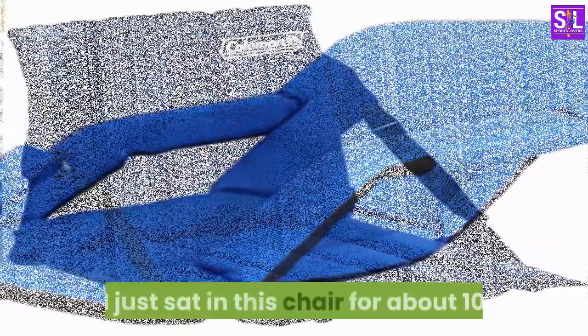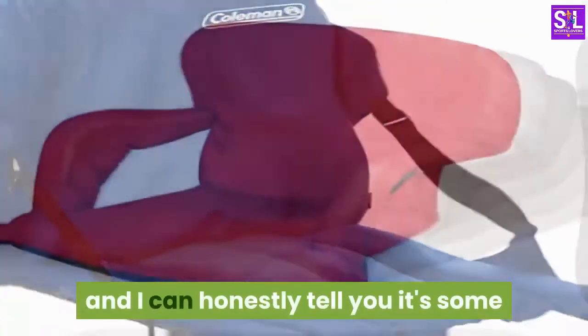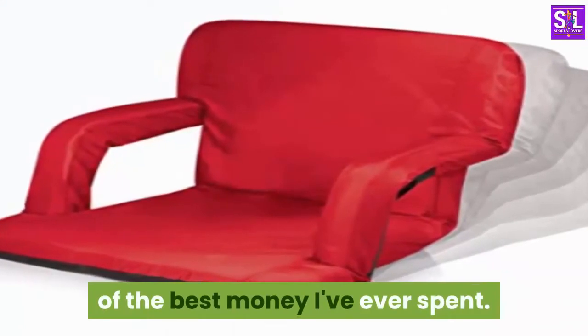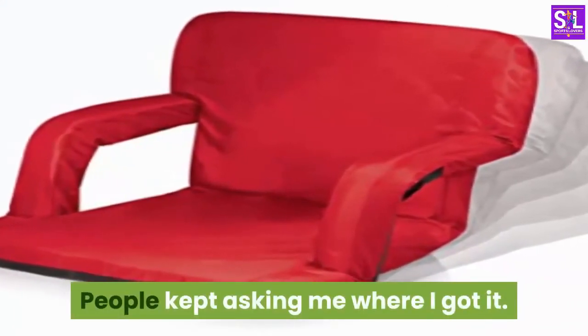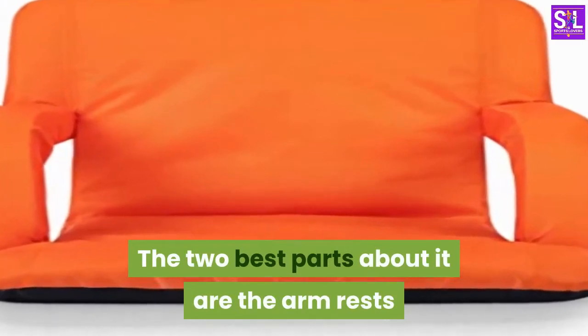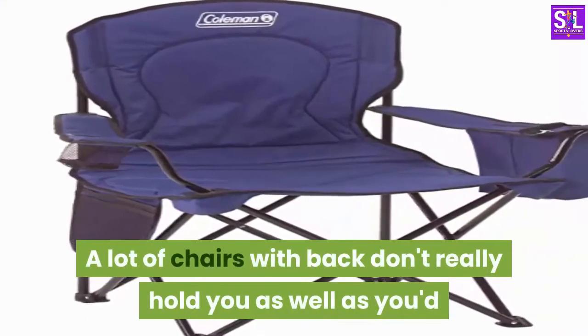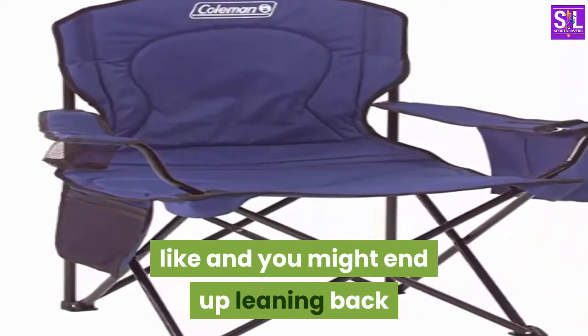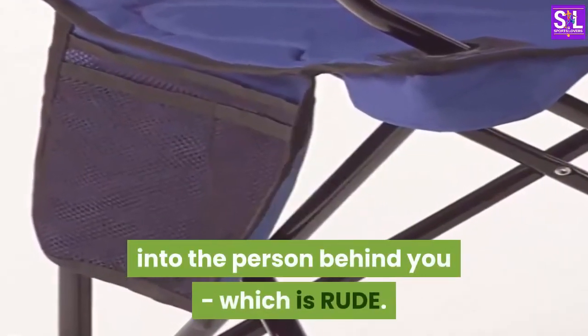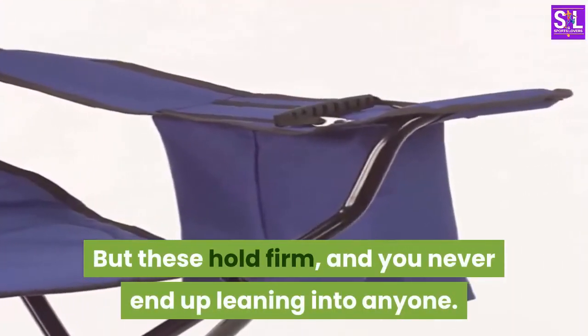I just sat in this chair for about 10 hours straight in a high school gymnasium, and I can honestly tell you it's some of the best money I've ever spent. People kept asking me where I got it. The two best parts about it are the arm rests and the solid back to lean against. A lot of chairs with a back don't really hold you as well as you'd like, and you might end up leaning back into the person behind you, which is rude. But these hold firm, and you never end up leaning into anyone.